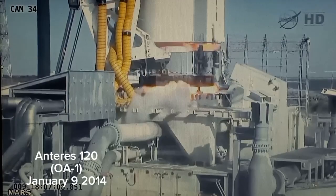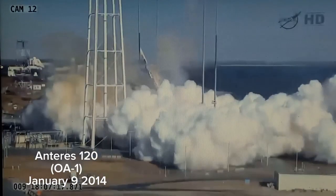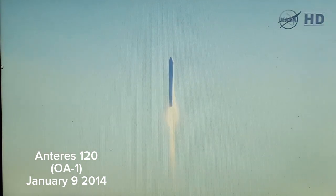We have ignition. We have liftoff with the Antares vehicle for the ORF-1 mission, from the Wallops Flight Facility delivering Cygnus on commercial resupply service to the ISS. And Antares is on its way, delivering Cygnus to orbit.